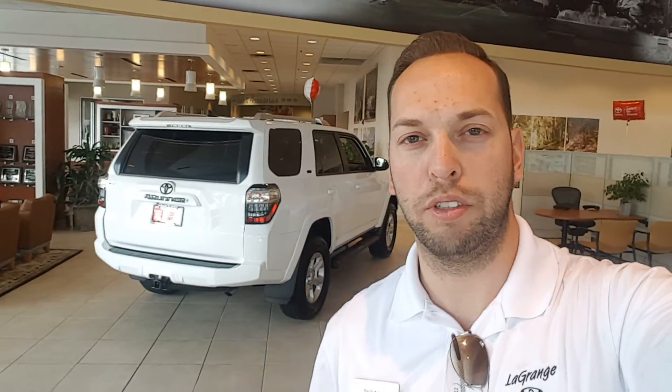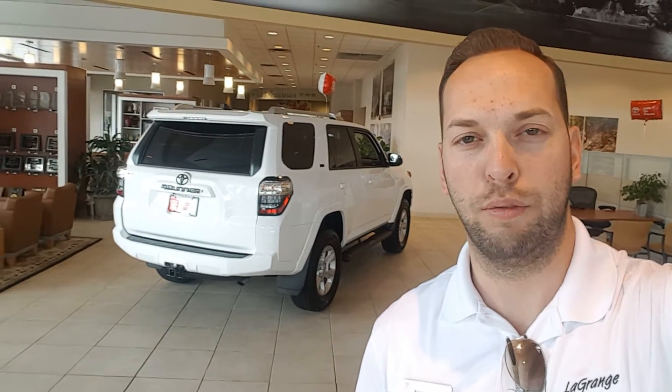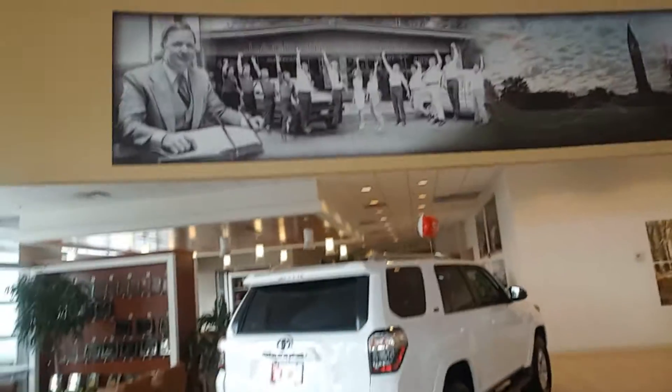Hey Rob, my name is Randy. I'm a sales consultant with the Grange Toyota. I just want to give you a video of a 2017 4Runner SR5. This one here is white.